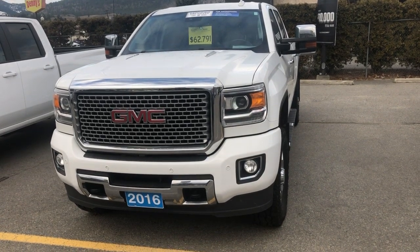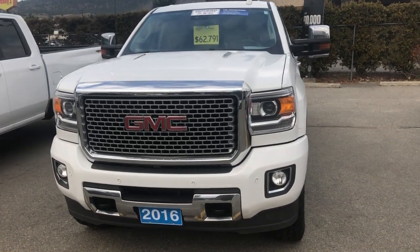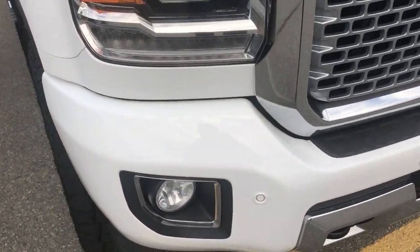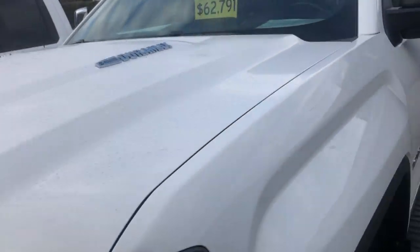Sean here from Huber Bannister Chevrolet in Penticton. I received your email from CarGurus in regards to the 2016 GMC Denali. I want to do a quick walk-around video here for you so you can kind of see the vehicle in a little more detail.